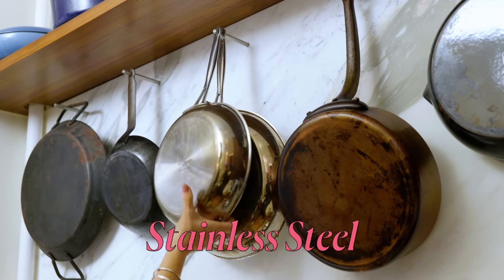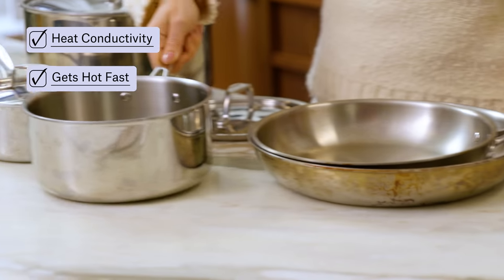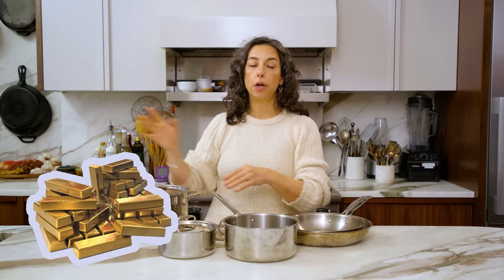Stainless steel. This is a very popular material for very good reason: amazing heat conductivity, heats up really fast, looks great, and it's lightweight. This is why stainless steel is such a basic essential in every kitchen. That said, there is a lot of variance in prices which can be confusing. On the high end, beginning cooks are not going to invest in that cookware. On the low end, you might think it's a bargain but get the pan home and realize it's super light and flimsy — things are scorching and you're going to think you're cooking wrong when actually it's the pan. That pan is never going to pay off for you.